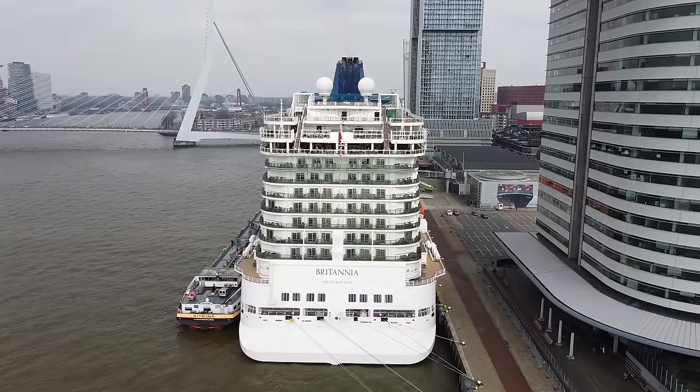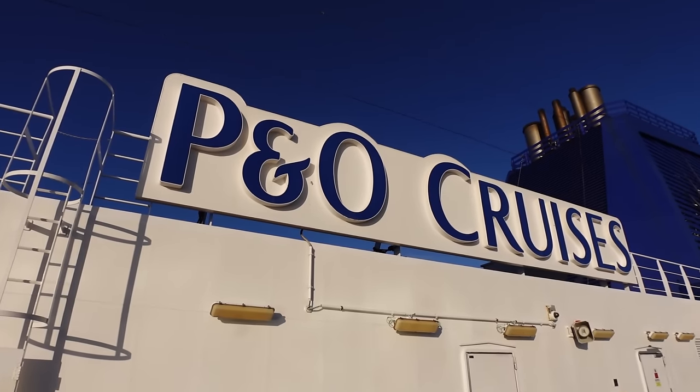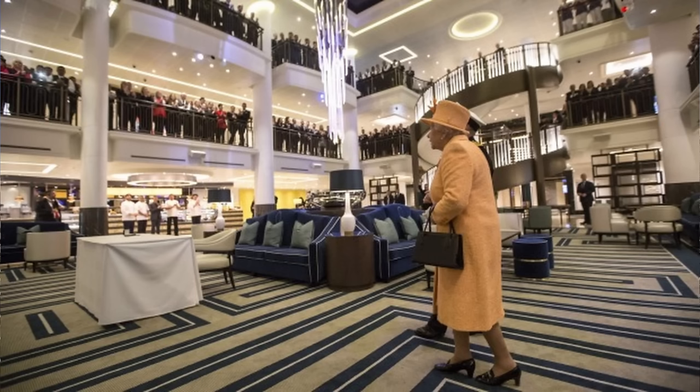Good morning and welcome on board to the P&O Britannia. In this video we're going to show you around the ship and take you on a good old tour of it. But first I'm just going to spew out a few facts about the amazing P&O Britannia. She was christened by the late Queen at the Ocean Terminal on the 10th of March 2015, and four days later she took her maiden voyage on the 14th of March 2015, making her about eight years old now.